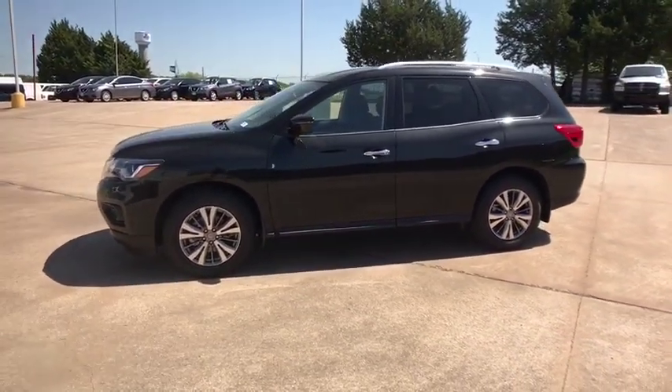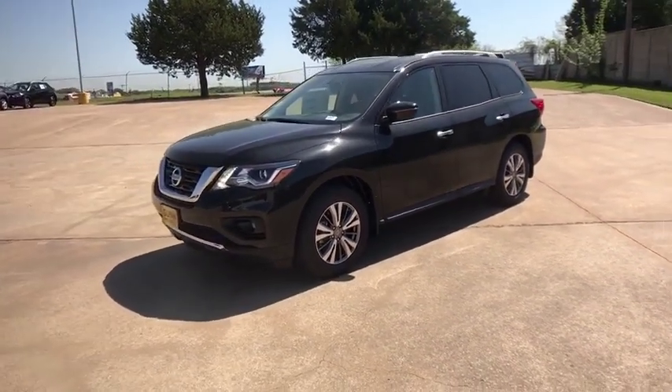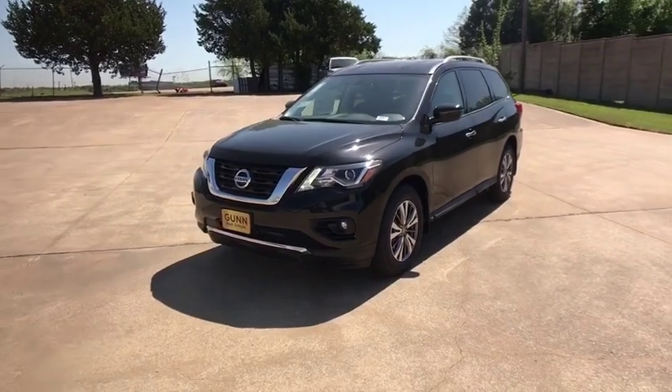Aluminum wheels, cruise control, auto dimming rear view mirror, universal garage door opener, front wheel drive, AM FM stereo radio.